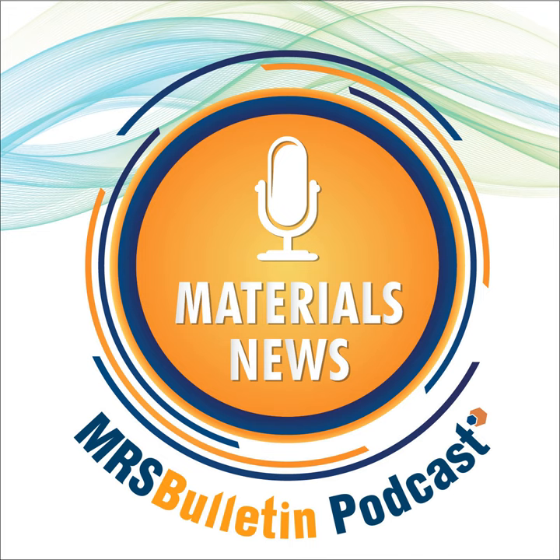This work was published in a recent issue of Advanced Functional Materials. My name is Laura Lay from the Materials Research Society. For more news, log on to the MRS Bulletin website at mrsbulletin.org. Follow us on Twitter at MRS Bulletin. Don't miss the next episode of MRS Bulletin Materials News — subscribe now. Thank you for listening.